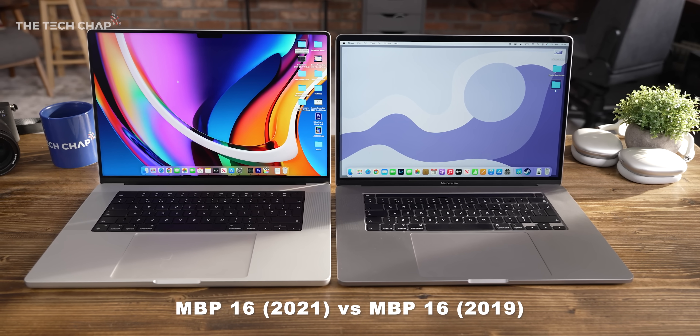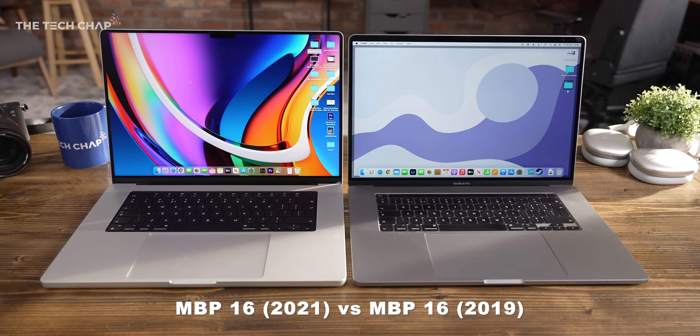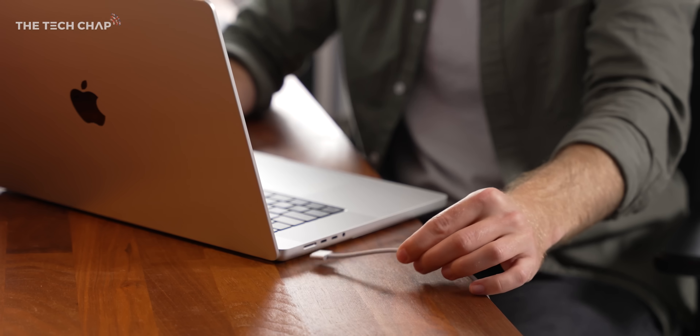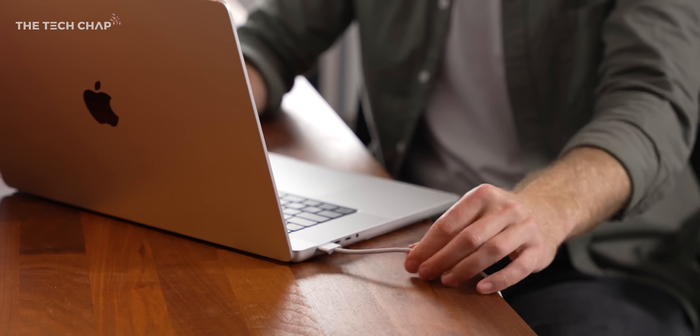Although to be fair, older MacBook Pros or indeed any Windows laptop with a dedicated GPU this powerful would probably give you half of that, and crucially, you wouldn't get the same performance on battery. The good news is that both the 14 and the 16s support fast charging now, although you have to spend the extra 20 quid to get the more powerful 97-watt charger. And also fast charging only works through the MagSafe port on the 16, so bear that in mind.